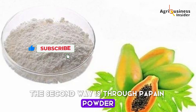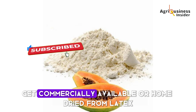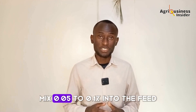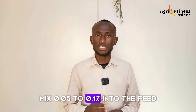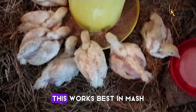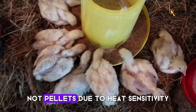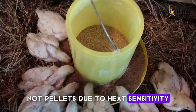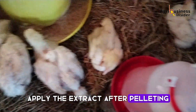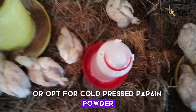The second method uses papain powder — dried enzyme, either commercially available or home-dried from latex. Mix 0.05 to 0.1% into the feed — that's 500 to 1,000 milligrams per kilogram. This works best in mash, not pellets, due to heat sensitivity. If using pelleted feed, apply the extract after pelleting or opt for cold-pressed papain powder.